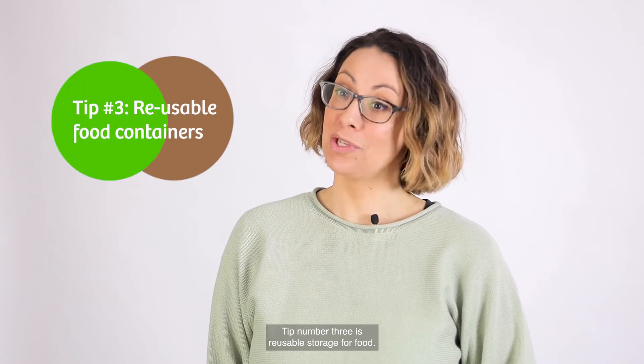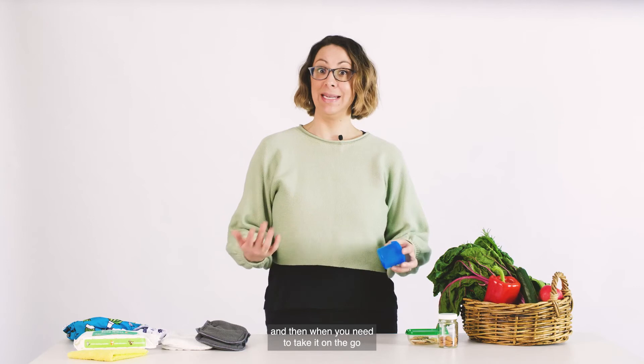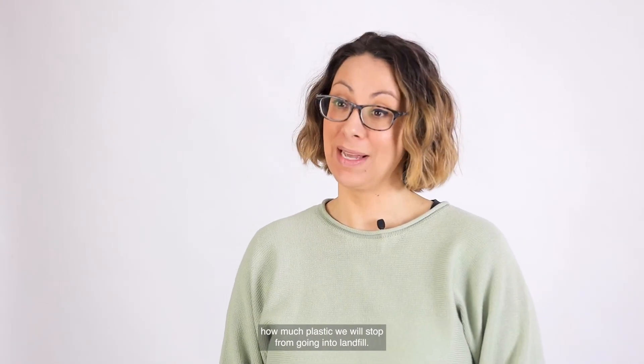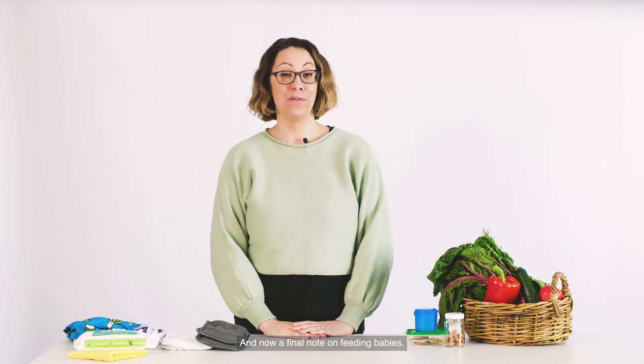Tip number three is reusable storage for food. If you can buy your food in bulk and then when you need to take it on the go, use containers that you have at home instead of buying things in single-use packaging. Imagine how much plastic we would stop from going into landfill if we always used reusable containers like this.